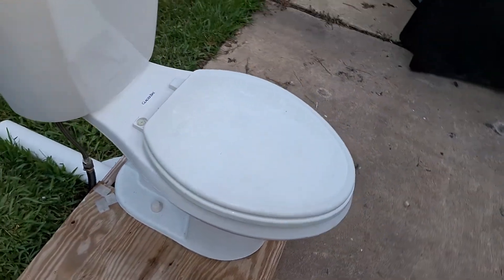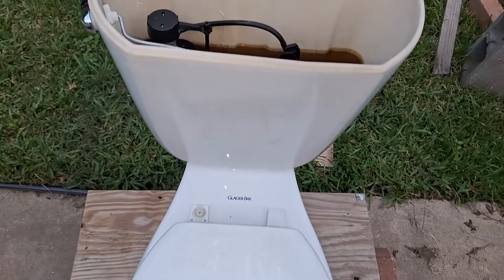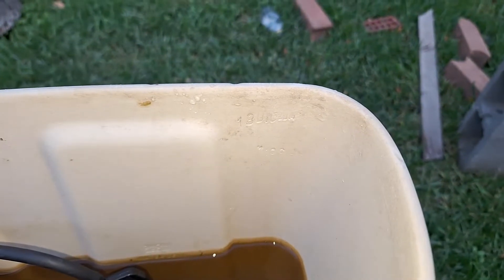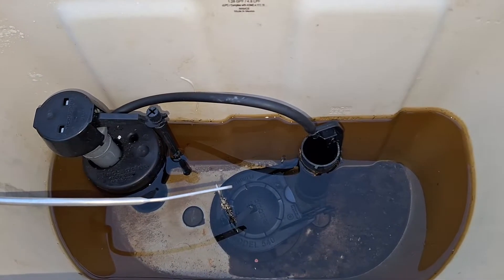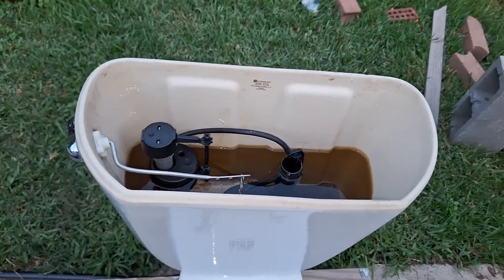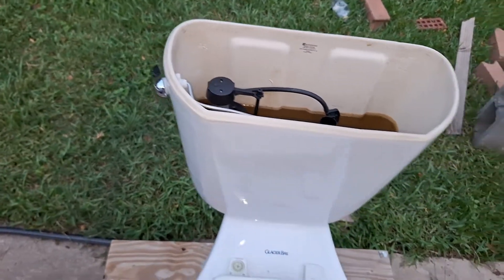When I found it, it only came with the bowl. This tank is from the 2014 Glacier Bay High Efficiency toilet that I retired, and the parts were in it when I pulled it out of my little spot in the backyard. So I don't even know what's original and what's not, but what I do know is that I put that handle in just yesterday.